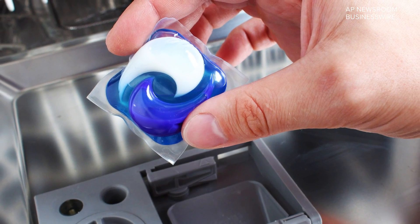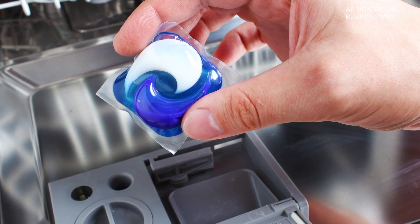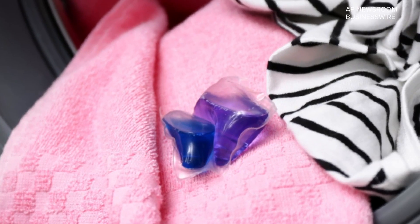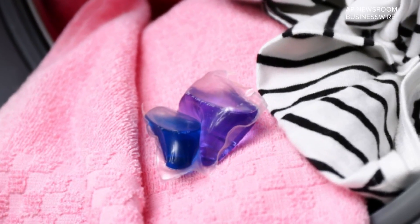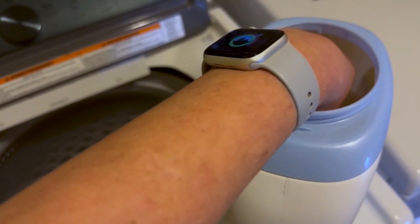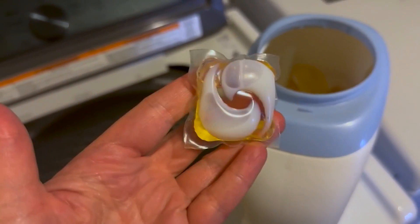She's talking about pods wrapped in a film called polyvinyl alcohol, also known as PVA. It's used in everything from medical devices and clothing to pill coatings and food packaging. The USDA says it's a water-soluble plastic, meaning it dissolves in water.